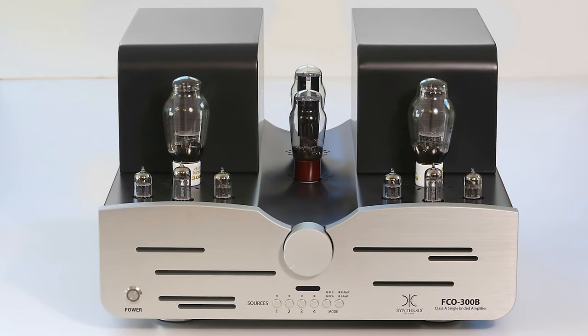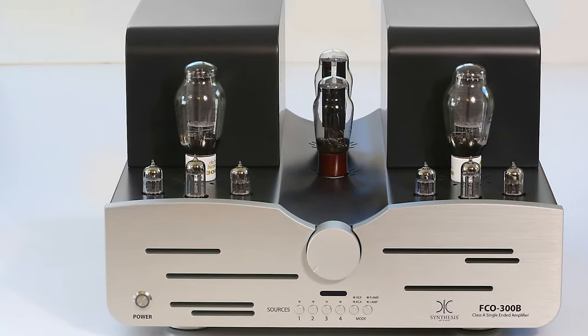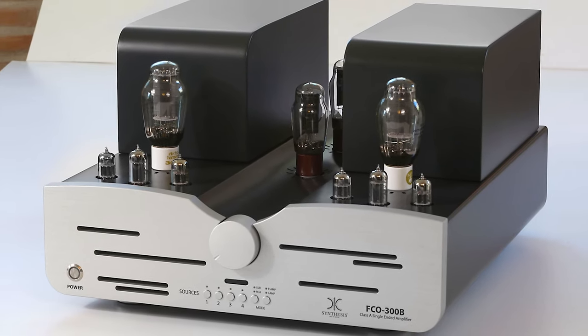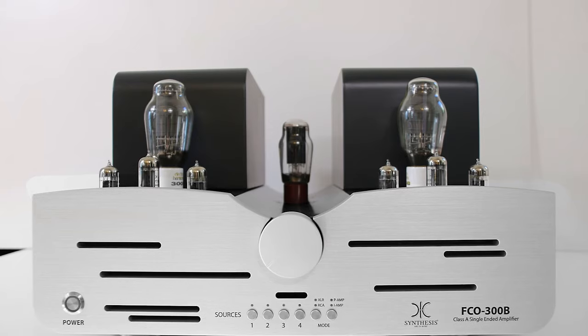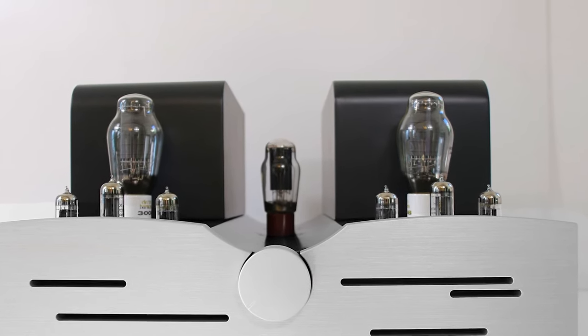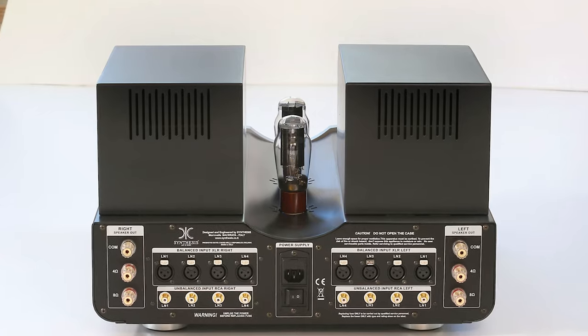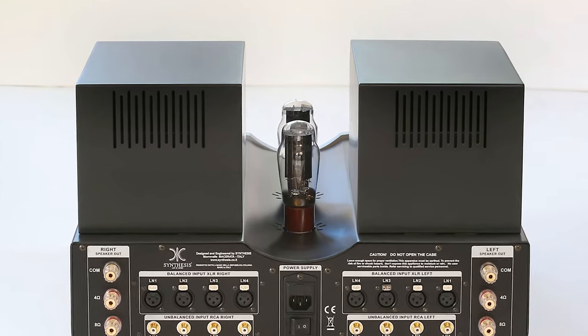Italian hi-fi brand Synthesis is launching a new 300B valve amp, the Synthesis FCO 300B amplifier. It costs €19,700 or $21,400 and is launching at the Taipei International Audio Show 2023 this weekend.